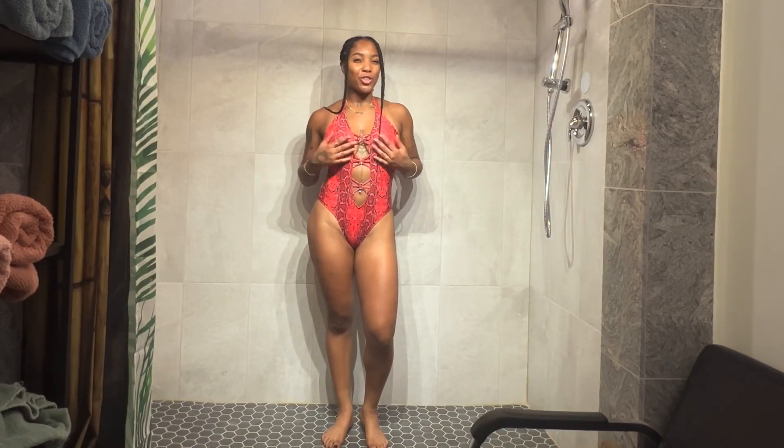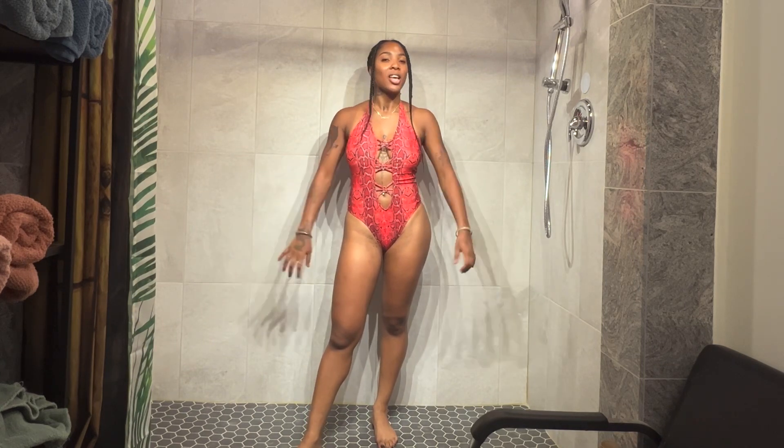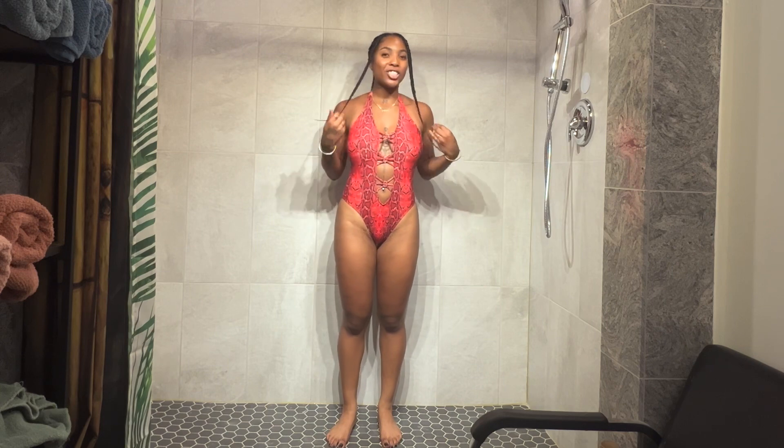First we have this beautiful sexy red snakeskin — if you guys watched my other swimsuit try-on haul, I have one in green, but this red is popping. Literally a million out of a million. I love how this looks; this one piece is cute.